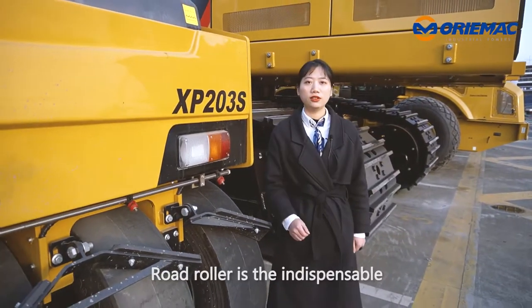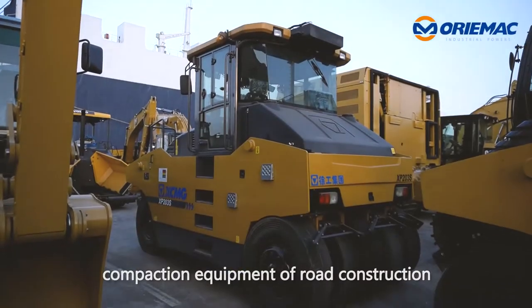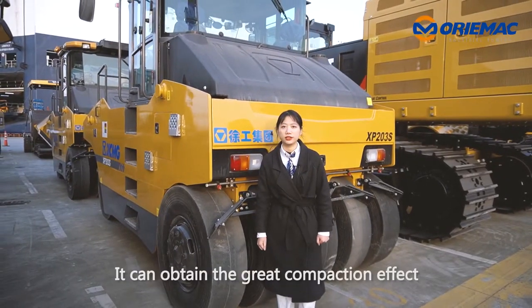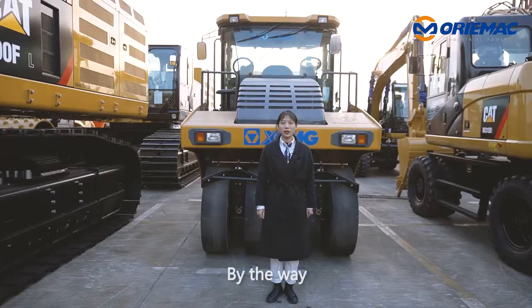In the end, the road roller is the indispensable compaction equipment for road construction and water-conservancy construction. In particular, it can obtain great compaction effects on high-grade highways.